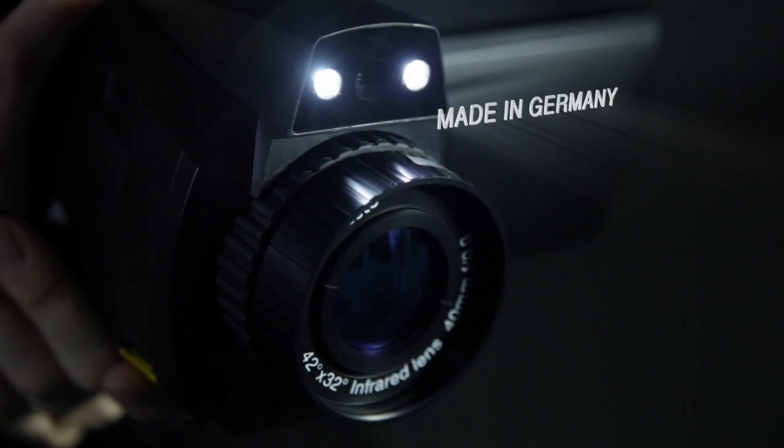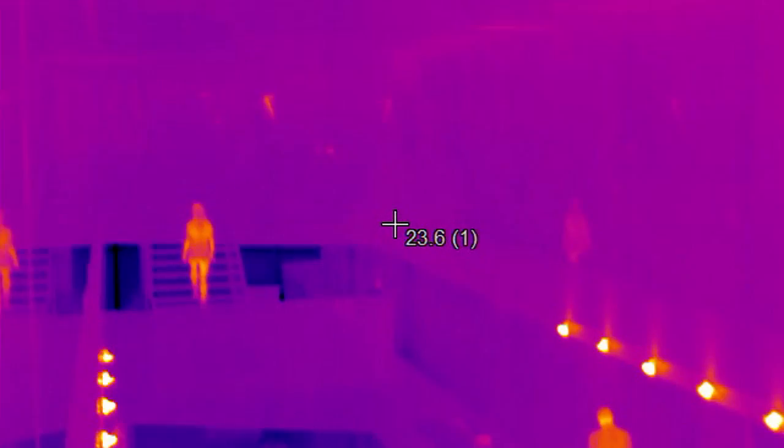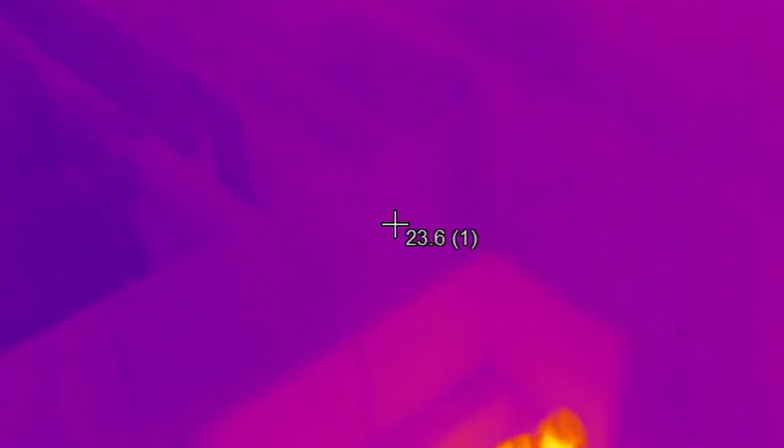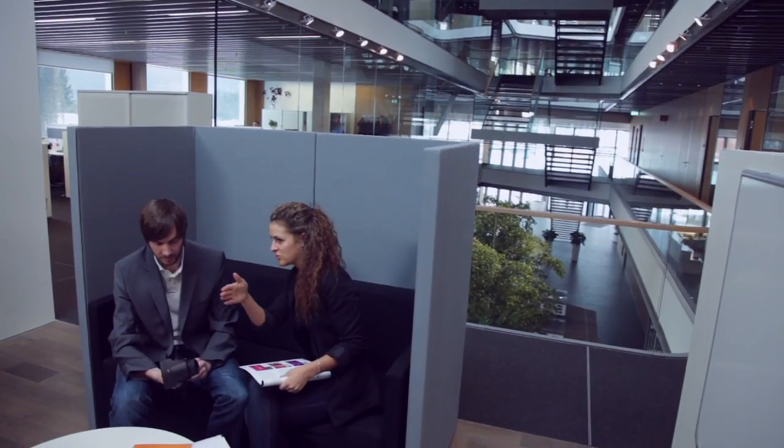Intelligent thermal imager systems provide our customers with a different and more informative view of their systems and processes. Being able to identify details often decides our customers' success. And we at Testo support them in this.